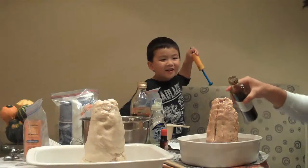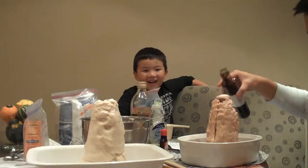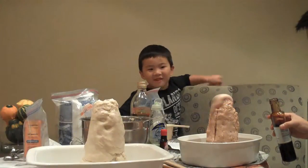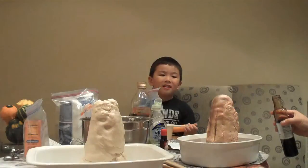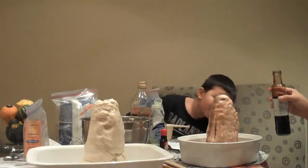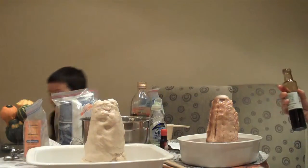One, two, three. Whoa! My ice cream! Whoa! Hey, you pour it. Okay, come over here. I'm not scared, dude. Okay, give me mine. Pour a little bit in here. Only mine — oh, do mine.